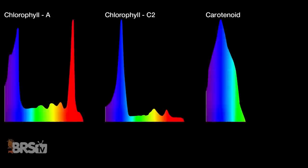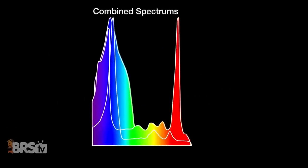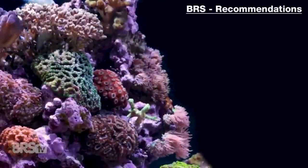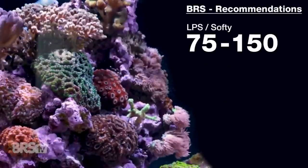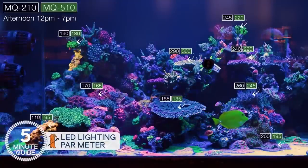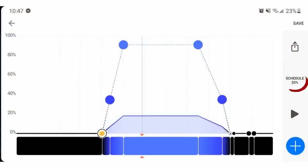Reef lighting intensity or brightness is measured in PAR, which basically measures how much usable light is available for corals to photosynthesize from a particular light source. A PAR meter is the tool used to take those measurements. When it comes to intensity, we're looking for a PAR range of 75 to 150 for soft corals and LPS, and between 200 and 350 PAR for SPS. The goal is to have the majority of coral placement areas within those ranges, adjusting maximum intensity until you're at the high end of those numbers across as much of the tank as possible.